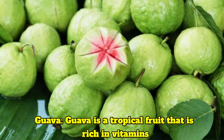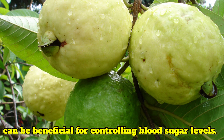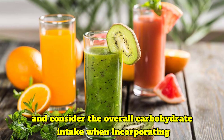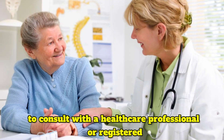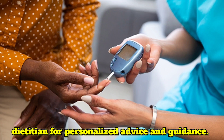Guava is a tropical fruit that is rich in vitamins, fiber and antioxidants. It has a low glycemic index and can be beneficial for controlling blood sugar levels. Remember, it's always important to monitor portion sizes and consider the overall carbohydrate intake when incorporating fruits into a diabetic diet. It is recommended to consult with a healthcare professional or registered dietitian for personalized advice and guidance.